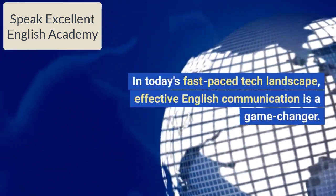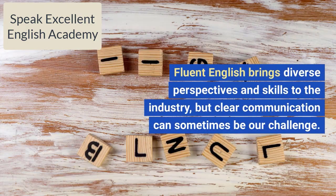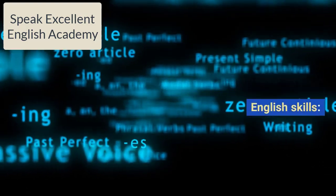In today's fast-paced tech landscape, effective English communication is a game-changer. Fluent English brings diverse perspectives and skills to the industry, but clear communication can sometimes be our challenge. Here are a few tips to level up your English skills.